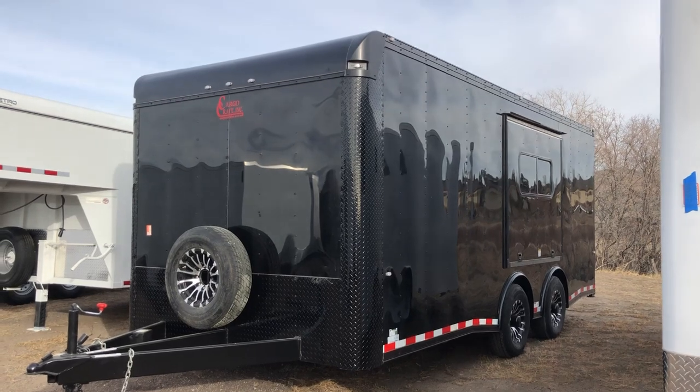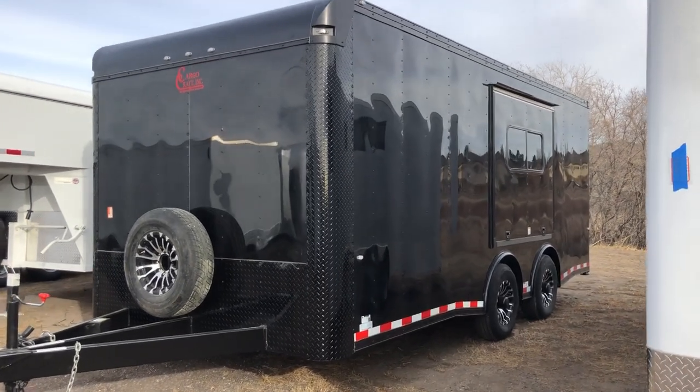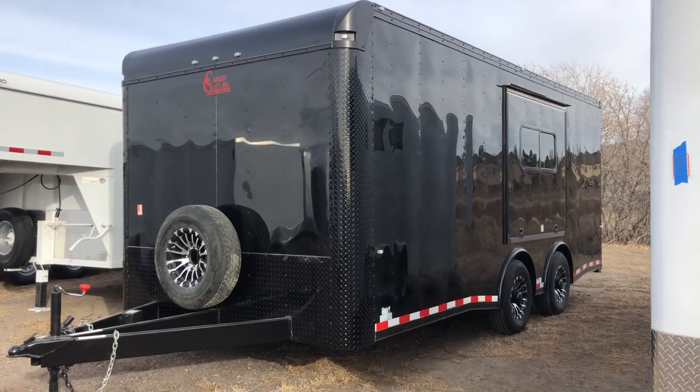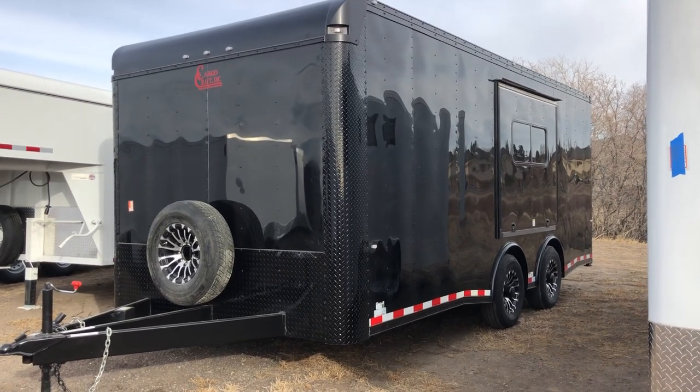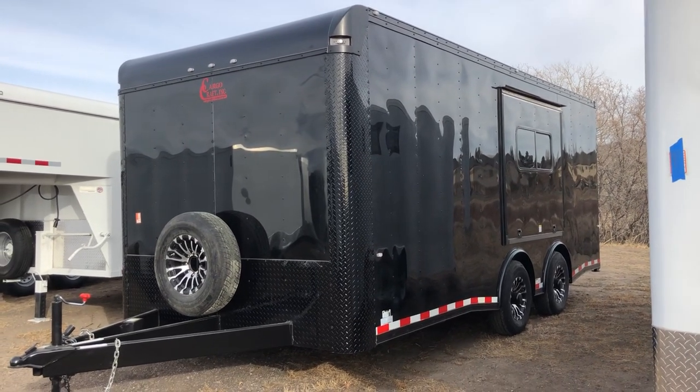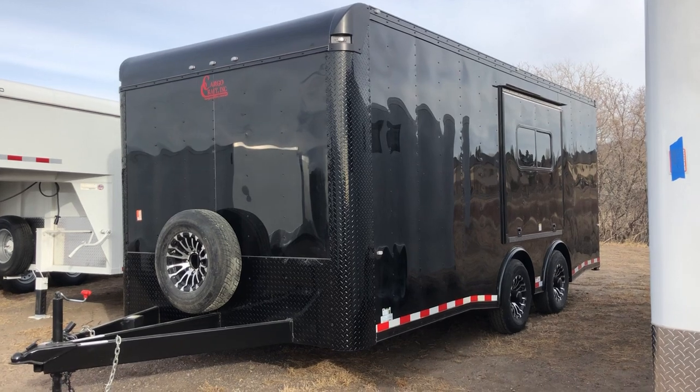This one also has the torsion spread axle package as you guys can see right there. This trailer is going to ride better and tow better because of the axle setup. With that torsion axle, it gives you guys an independent suspension underneath the trailer, and by spreading those axles apart,